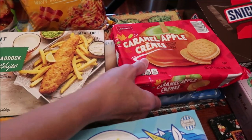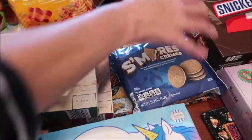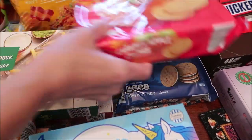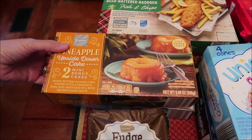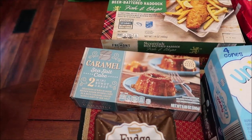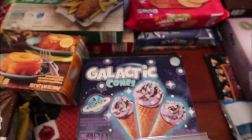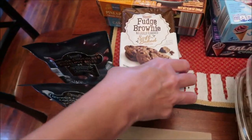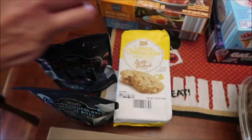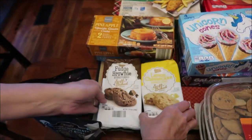These are the Benton's caramel apple creams and the s'mores creams. This is a pineapple upside down bundt cake — I think it looks delicious — and a caramel sea salt cake. We bought four unicorn cones and some galactic cones, and the Benton's fudge brownie soft-baked cookies and lemon cheesecake soft-baked cookies.